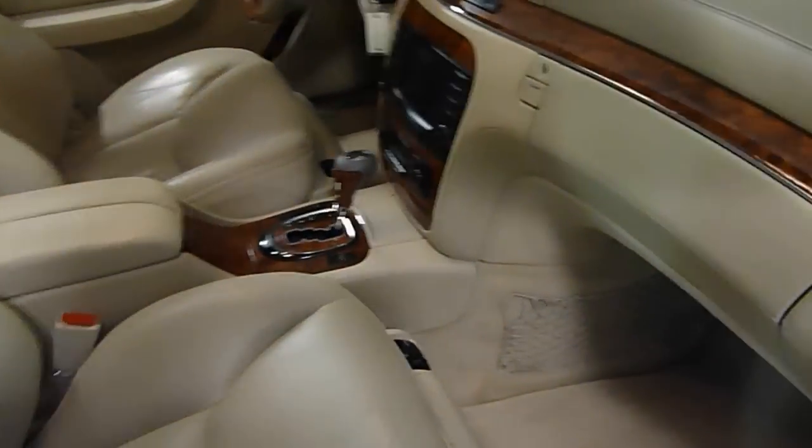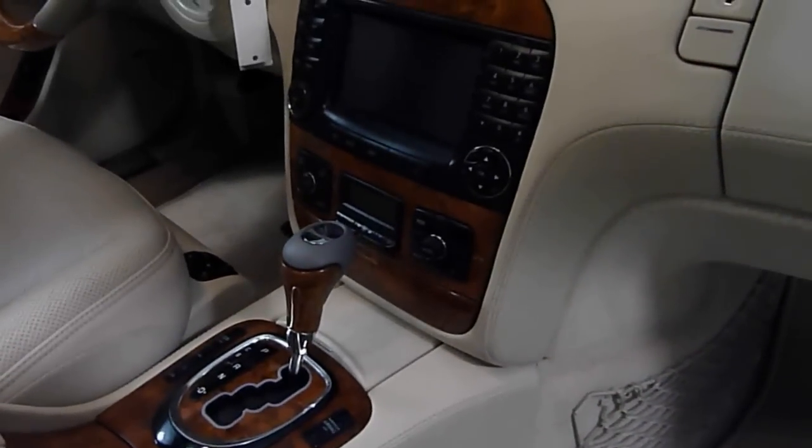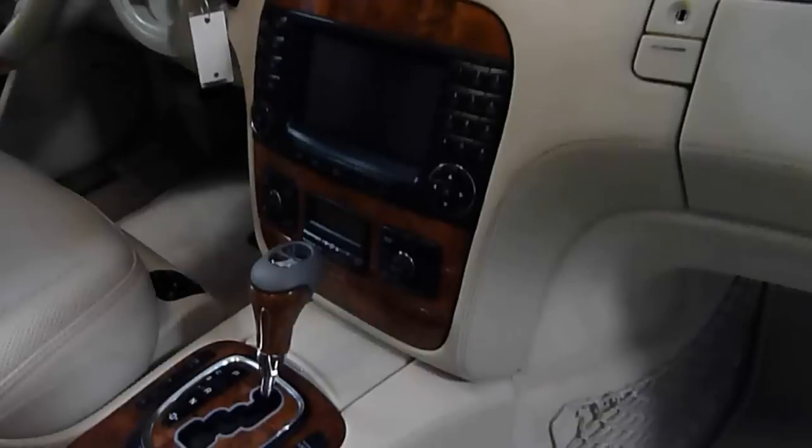It's also equipped with keyless go. As long as you have the key in your pocket, just push this button, put your foot on the brake, and the vehicle will start — you can go ahead and drive it. No need to put the key in the dash.